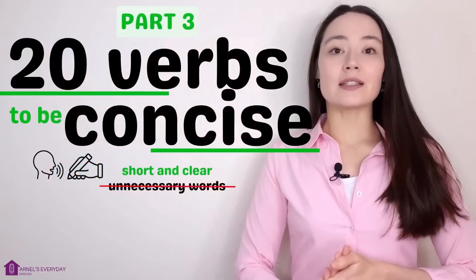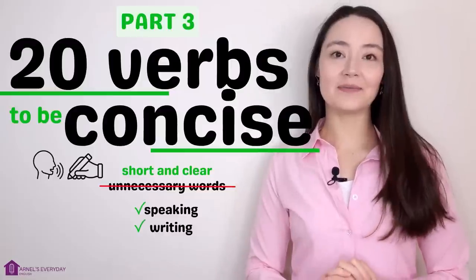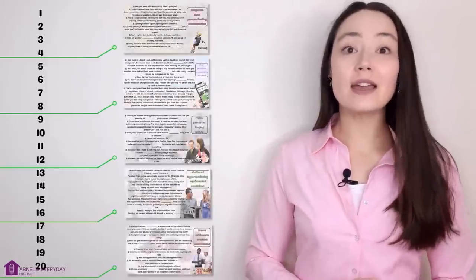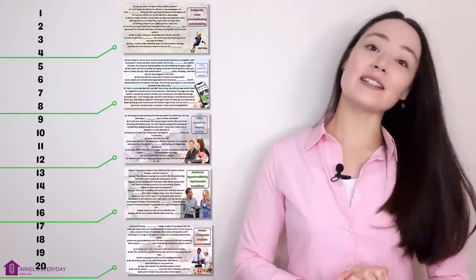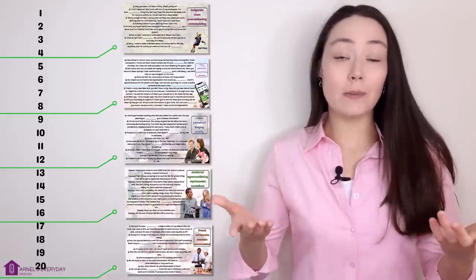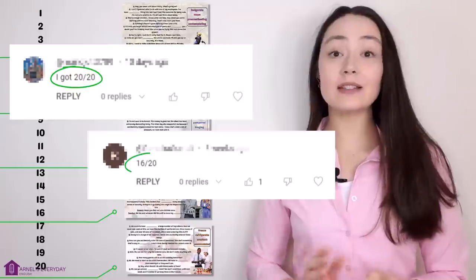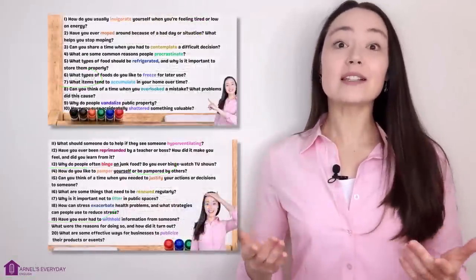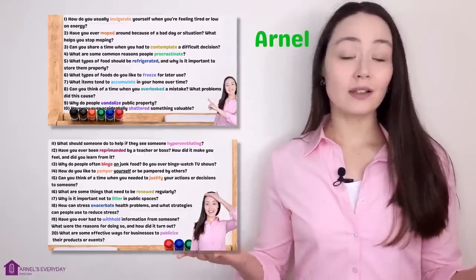The verbs in today's lesson you can comfortably use when speaking and in your writing. After every four verbs I have a mini gap fill for you to complete — this will help you review and practice the verbs. At the end of the lesson, please leave me your score in the comments: how many correct did you get out of 20? And at the very end I have 20 discussion questions you can use to practice what you learned. My name is Arnelle. Let's begin with number one.